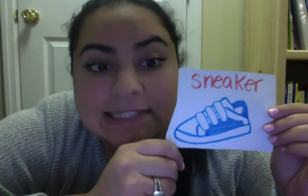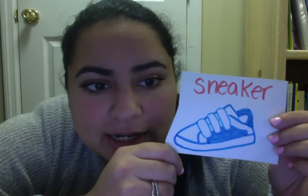Our last word is sneaker. So that's all of our S words for today. Tomorrow we're going to practice writing the letter S. Bye everybody, bye-bye!